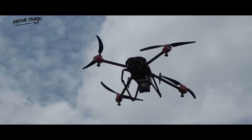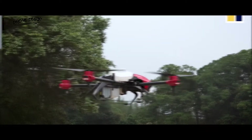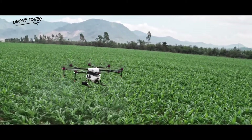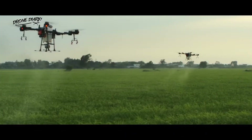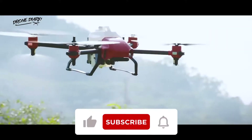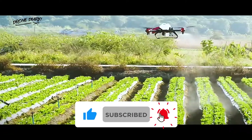So that is our rundown on agricultural drones, what they are and how they are changing the face of agriculture as we know it. What do you make of the technology? Do you think this is the future of farming? Do you think that this practice is a dangerous one? Or do you just think the old ways are better?